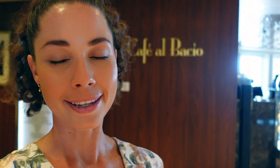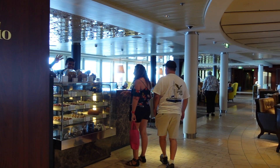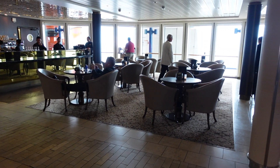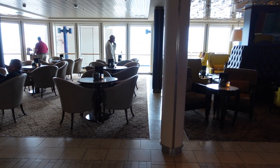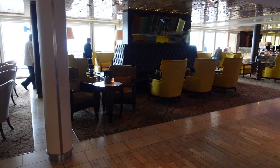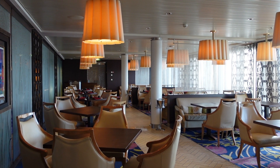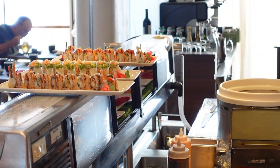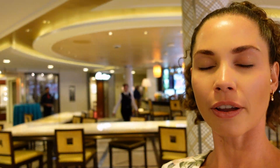Just behind me is Café Albaccio, a really great place to sit and have a coffee. They also have sweet treats in the display case, though the coffees are an extra charge. It gets a little busy on sea days in the afternoon but it's a really nice place to chill. One of my favorite places on deck 5 is Sushi on Five — they do some really great vegetarian sushi as well as regular sushi, so it's a really great spot.